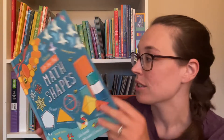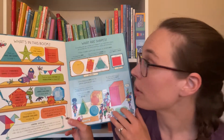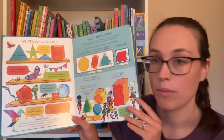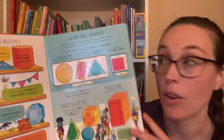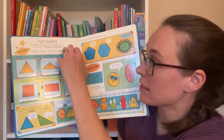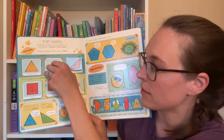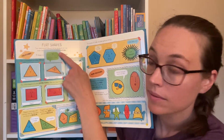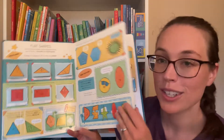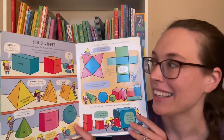Math Shapes is also a nice resource book to have in your home library because it covers all sorts of shapes, starting with the basic question of what are shapes, looking at shapes as flat shapes. Here we have three different types of triangles. There are flaps on every page to keep those hands busy and engaged.